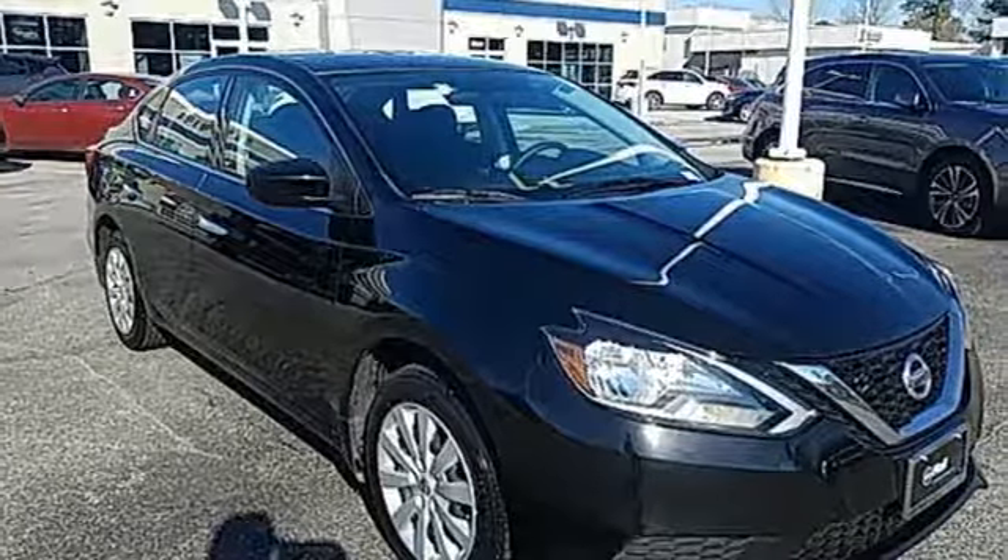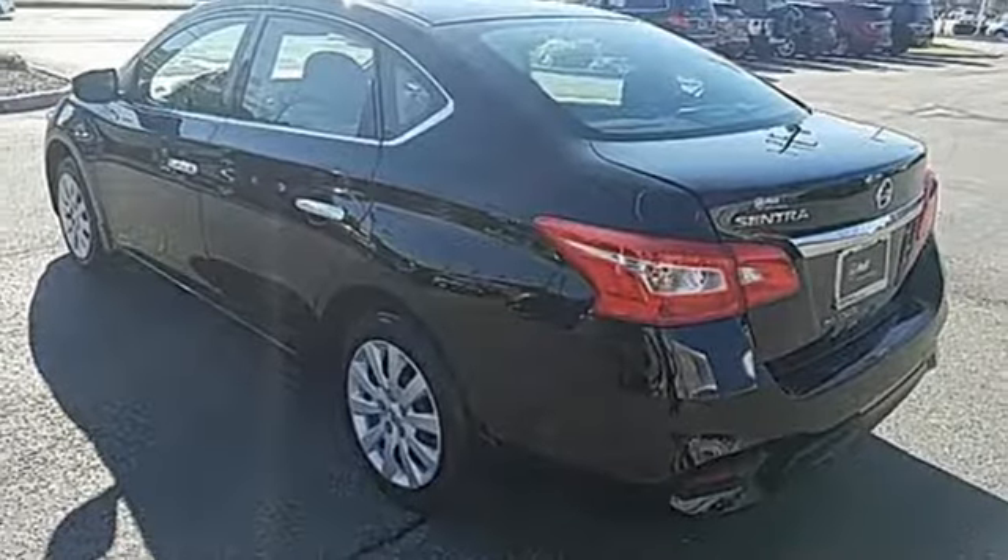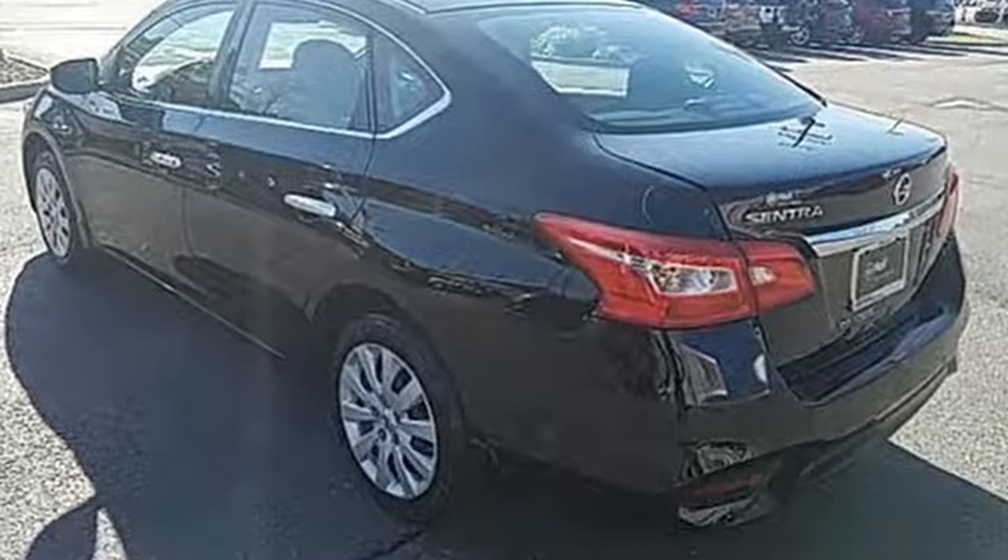The Truth About Cars explains: despite having a trunk smaller than many full-size sedans, we were able to jam more luggage in the Sentra due to an intelligent use of the space.